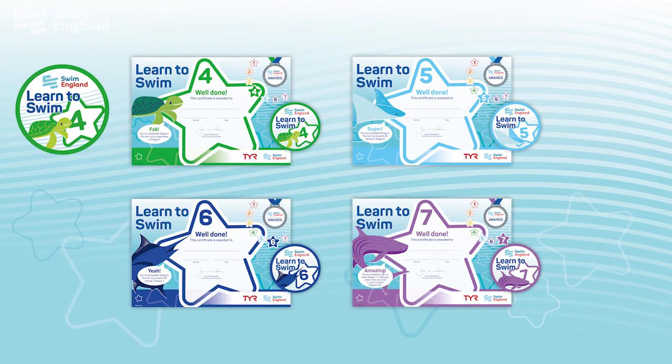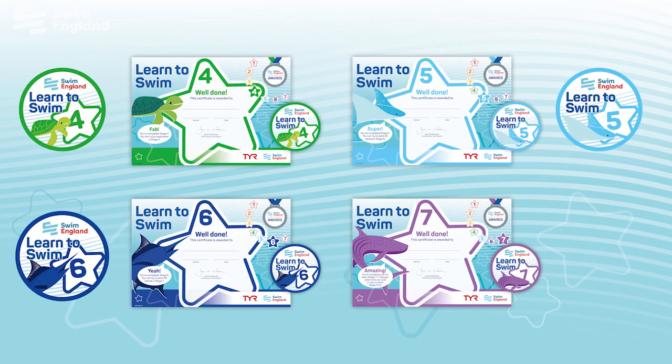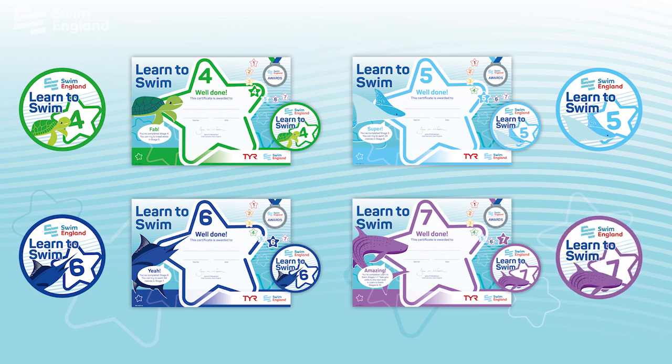To award the swimmer with a certificate and a badge is a wonderful way to reward them for the effort, perseverance, listening skills and understanding to achieve the award, and a permanent reminder of what they have achieved.